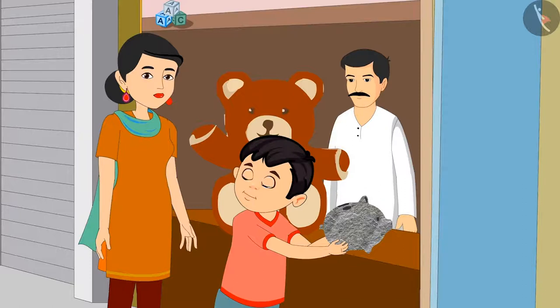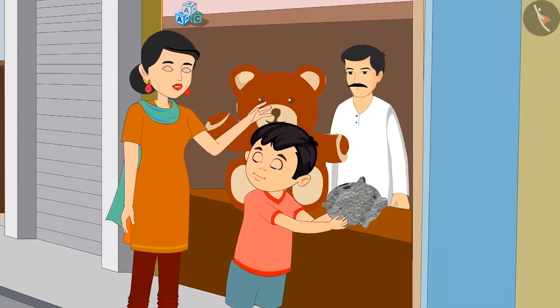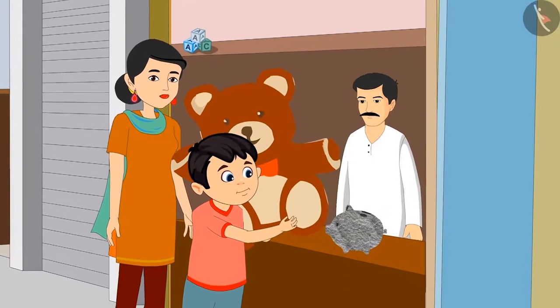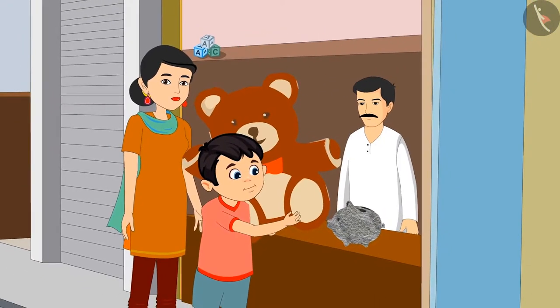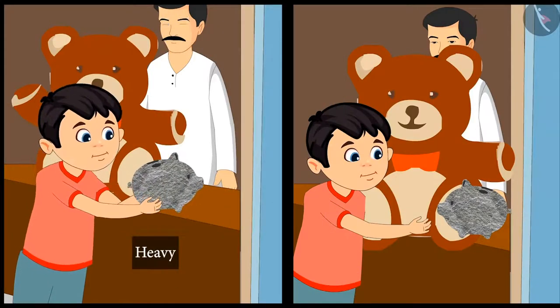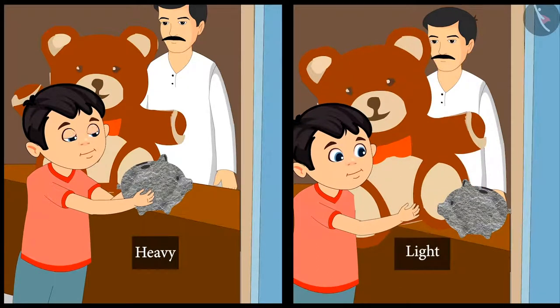Yes Chotu, this piggy bank is heavy. Come on, now try picking the teddy bear. Chotu picked up the teddy bear and he lifted it easily. Children, can you tell how Chotu picked up such a huge teddy bear? Yes — the piggy bank was heavy so Chotu could not lift it, and the teddy bear was very light so Chotu picked it up very easily.